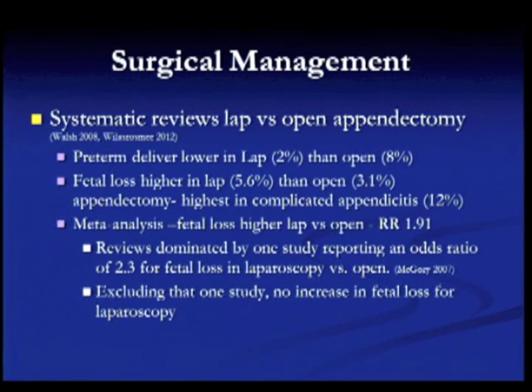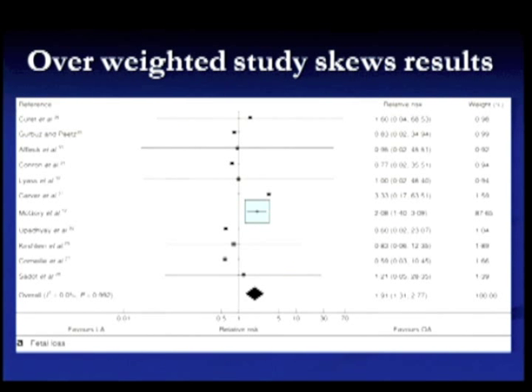Regarding surgical management, there are a couple of systematic reviews of laparoscopic versus open appendectomy. One showed that preterm delivery was lower laparoscopically but fetal loss was higher laparoscopically. However, this meta-analysis was dominated by one study — the McGory study — which was weighted significantly higher than all others. If you exclude that study, there is actually no increase in fetal loss laparoscopically, and on average there is no difference in fetal loss between open and laparoscopic cases.